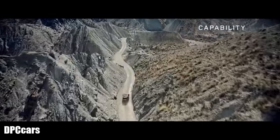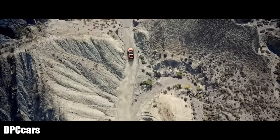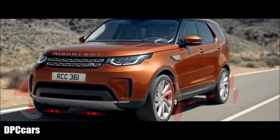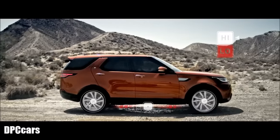The all-new Discovery is the most capable Discovery ever. Permanent four-wheel drive comes with a choice of two intelligent systems: a single-speed transfer box for optimal on-road performance, or a two-speed version for tackling challenging conditions.